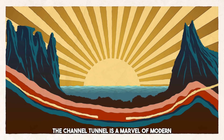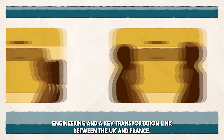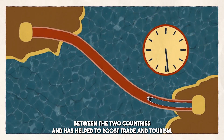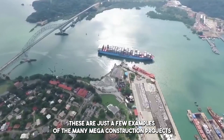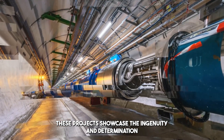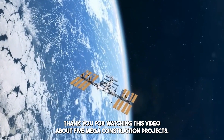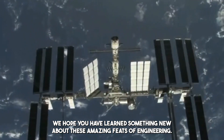The Channel Tunnel is a marvel of modern engineering and a key transportation link between the UK and France. It has transformed the way people and goods travel between the two countries and has helped to boost trade and tourism. These are just a few examples of the many mega-construction projects undertaken around the world, showcasing the ingenuity and determination of human beings to build and create on a massive scale. Thank you for watching this video about 5 mega-construction projects. We hope you have learned something new about these amazing feats of engineering.